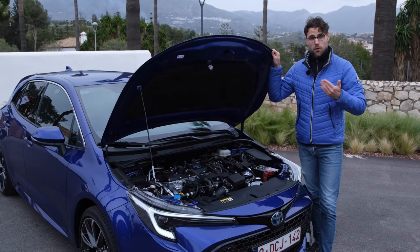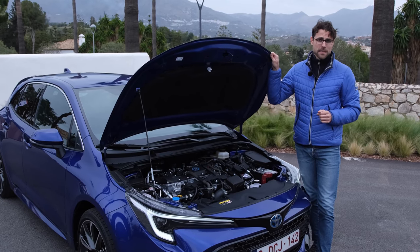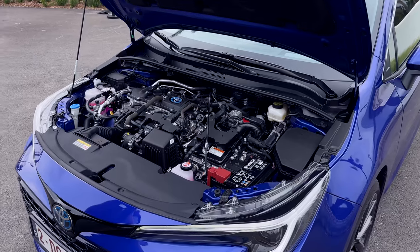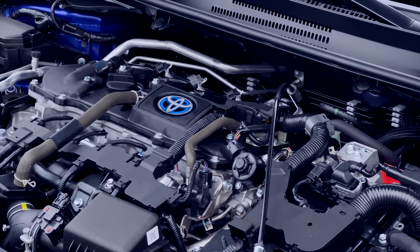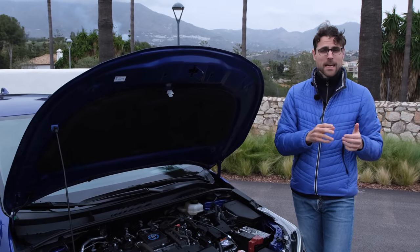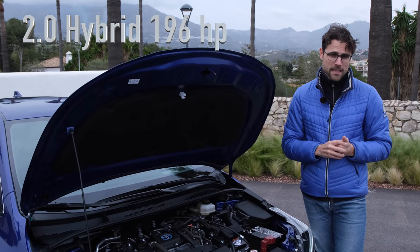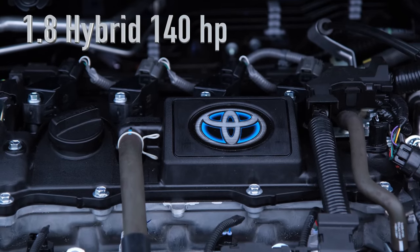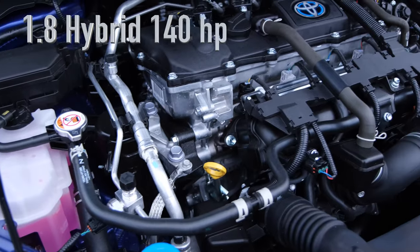Depending on the market, you also get non-hybrids — for example, the US hatch is pure petrol only and you get the hybrid with the sedan. But the European market is all about hybrids now with the Corolla. Major upgrade: this is now the fifth-generation hybrid, meaning a lithium-ion battery, higher capacity, better performance, lower consumption, and more efficiency throughout the system including the combustion engine part. There are two versions. The 2-liter hybrid has been upgraded and now does 0-100 in 7.5 seconds — half a second quicker. The 1.8 hybrid, which we have here today, received an even more major upgrade — now at 9.2 seconds, almost two seconds quicker.